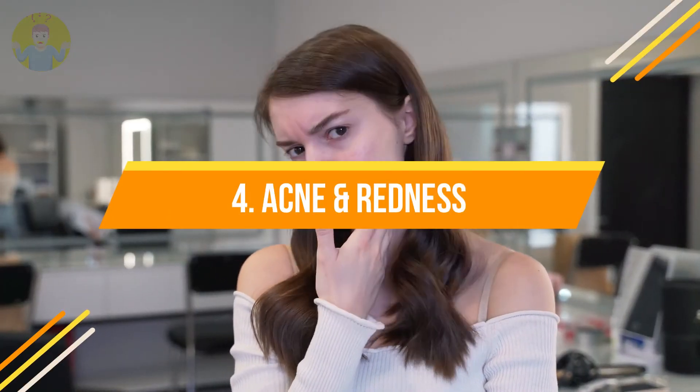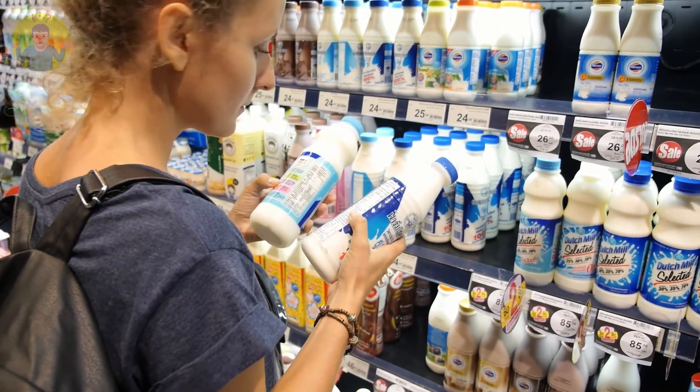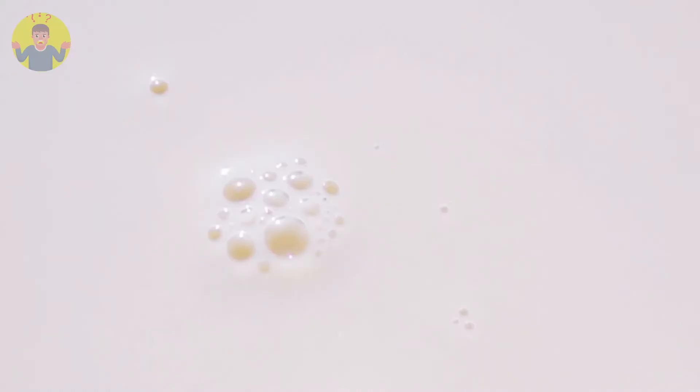To handle this, try replacing a cup of coffee with two glasses of water. Number four: acne and redness. Dairy products have a tendency to foster micro-inflammations on the skin. According to research, cow milk hormones can harm anyone. It is believed that these hormones do not mix well with those of humans and this triggers micro-inflammations.